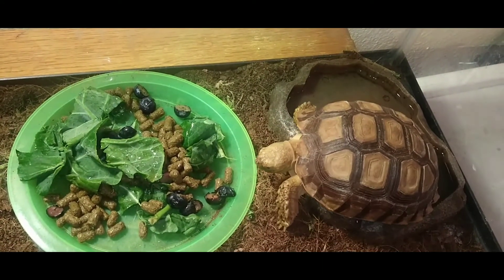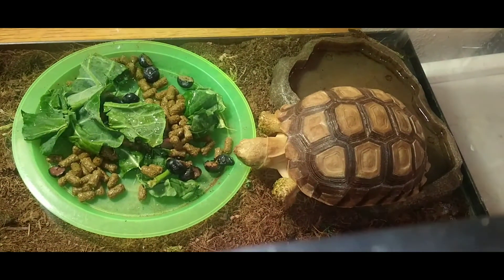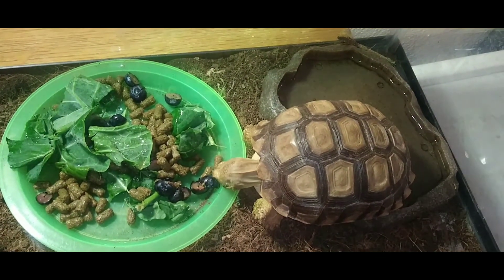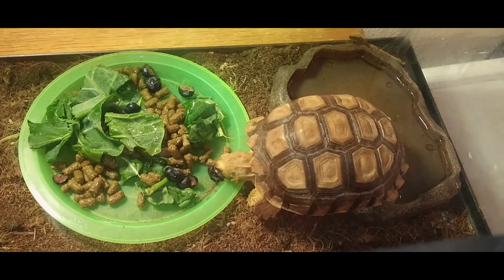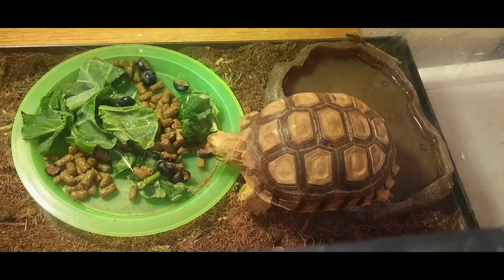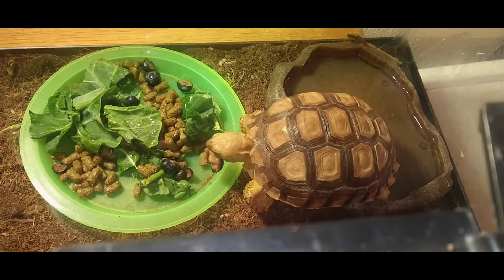There he goes — see, I told you he loves blueberries! This is my favorite little dude. I am going to get him a bigger cage soon. Alright, so this is me introducing my pet dude, and that's our routine.